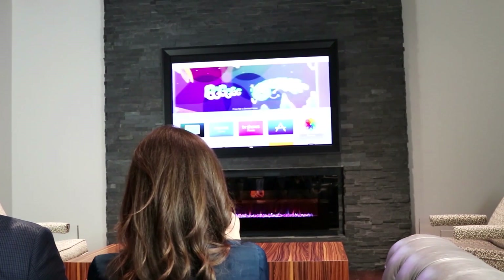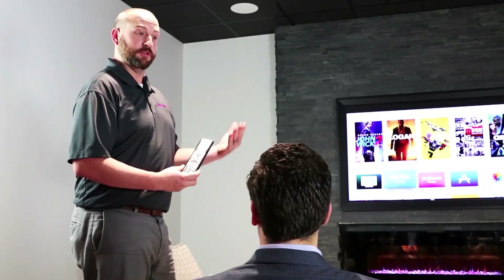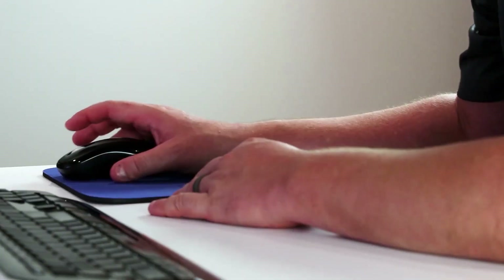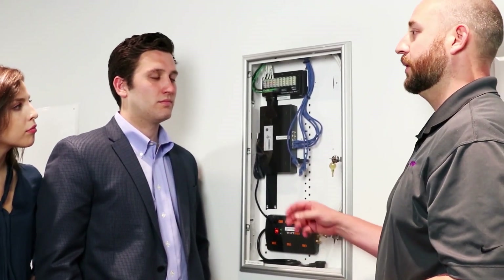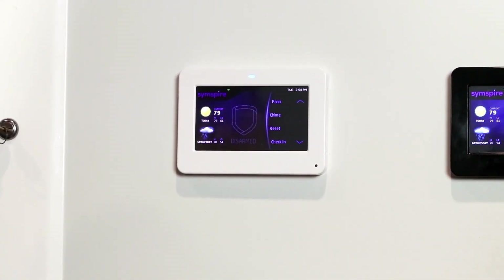Our professionally trained home technology specialists will meet one-on-one with your homebuyers to help them select from our cutting-edge home technology options geared for your target buyer. Since 1968, our home technology specialists have been serving home builders by taking the burden off your sales team and helping your home buyers fully understand the ever-changing world of home technology.